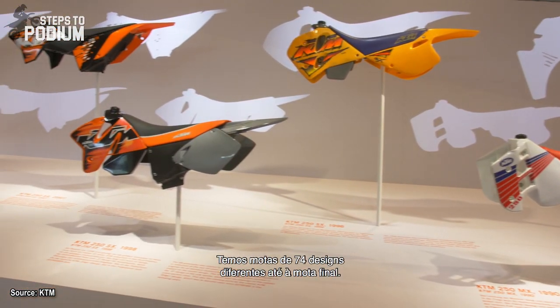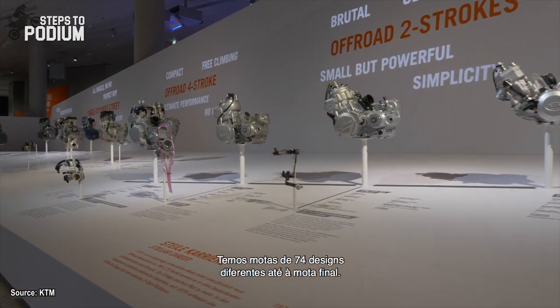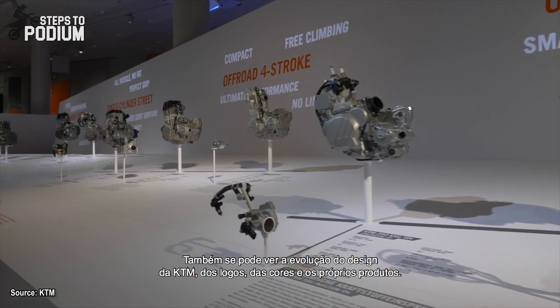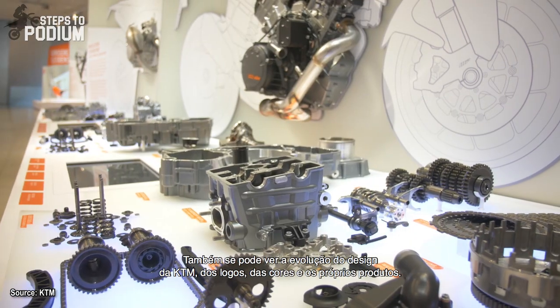We have the bikes of '74, the designs through to the actual bikes. You can see the evolution of the designs of KTM, of the logos, of the colors, of the product itself.